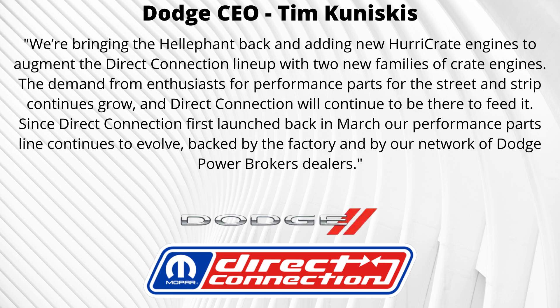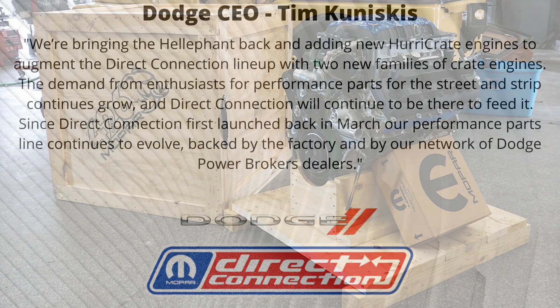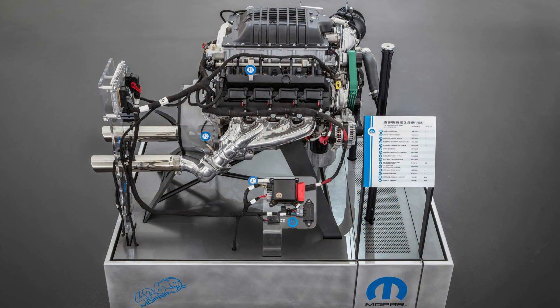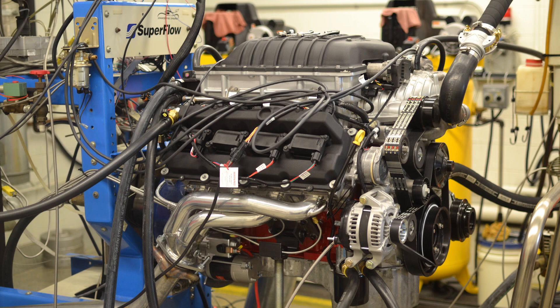He does say "bringing back" the Heliphant, as there already was a 426 crate engine unveiled at the 2018 SEMA show. It was open for orders on April 26th, 2019 — or 4/26, which is Hemi Day — at a cost of $29,995, and it sold out in just two days.